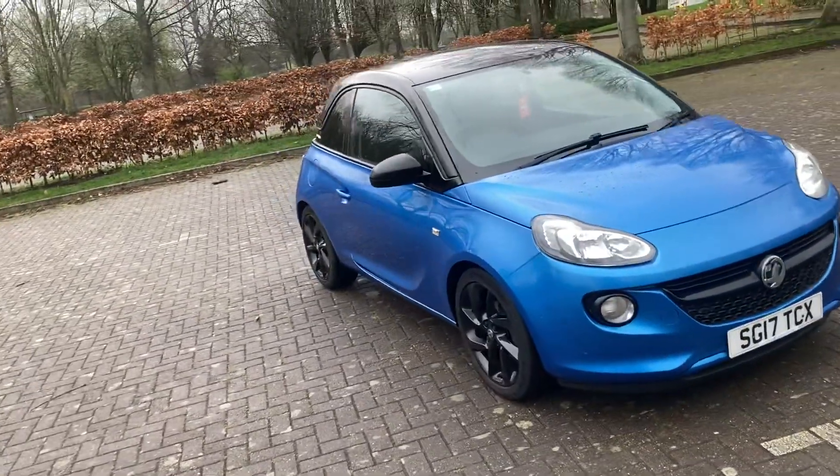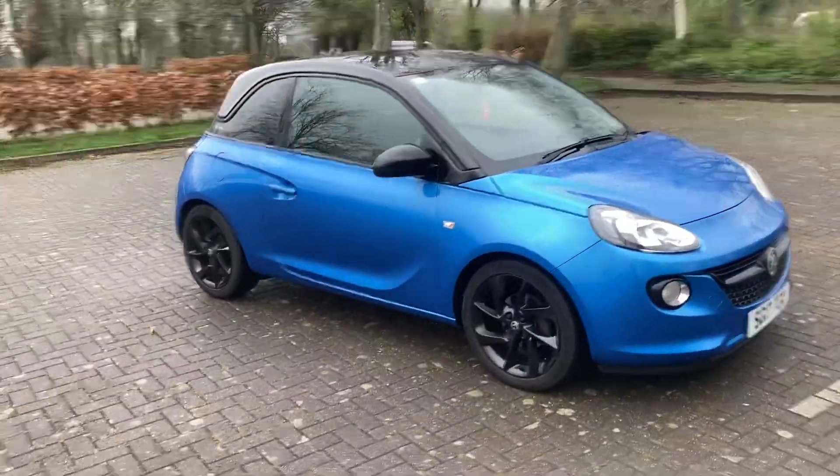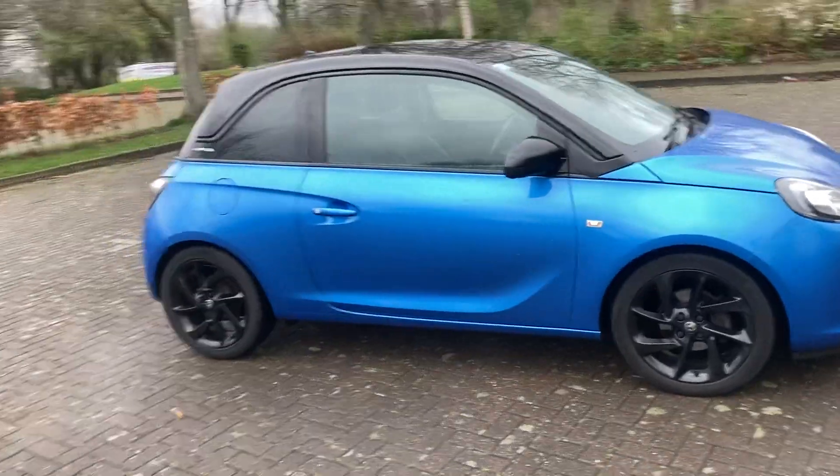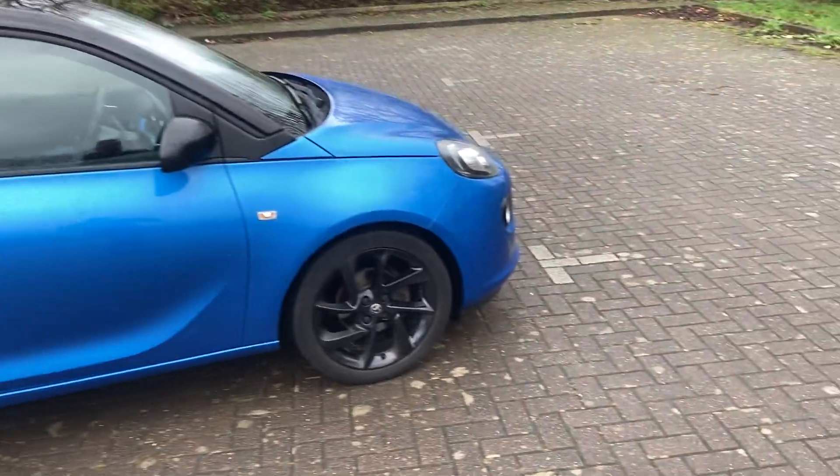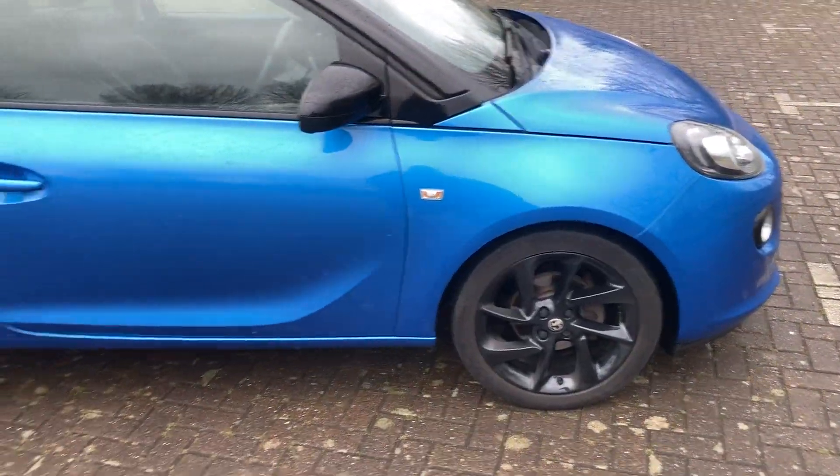17 Reg, it's a Vauxhall Adam 1.2 Energize, finished in blue metallic with black roof. It's got black 17-inch alloy wheels.